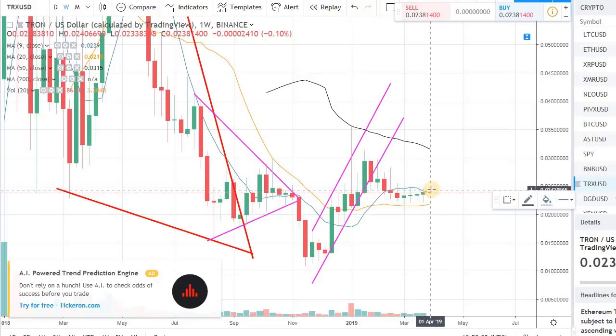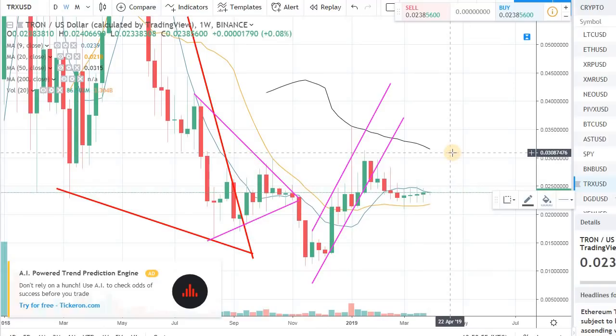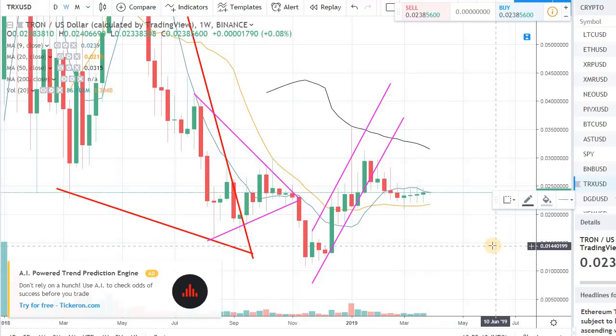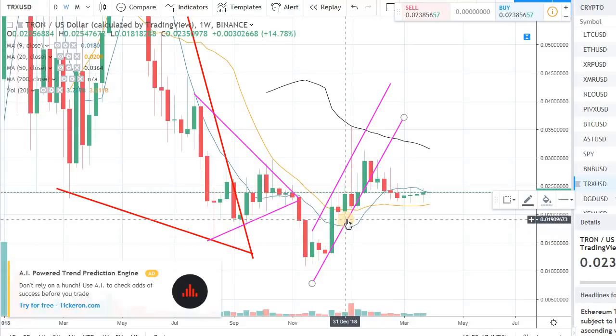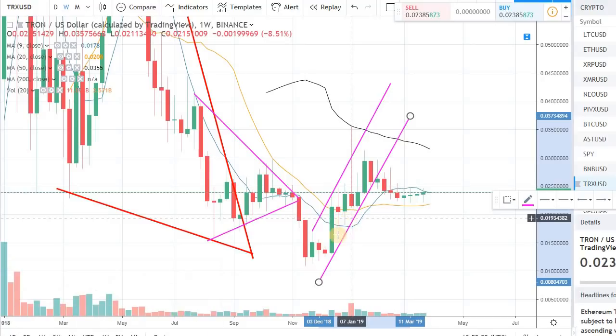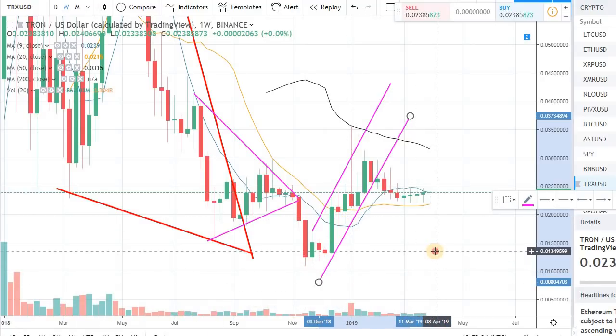It's very subjective and personal from trader to trader — how much risk you are willing to take, how much risk tolerance you have. Some people are okay with only taking 5% of their position in speculative coins like that, some people are okay with 20%. It really comes down to your trading personality and what kind of risk tolerance you have.